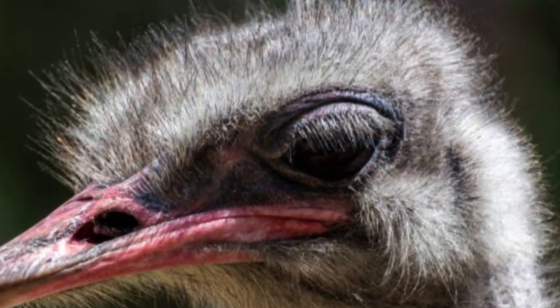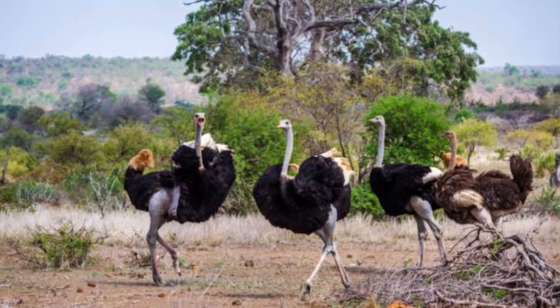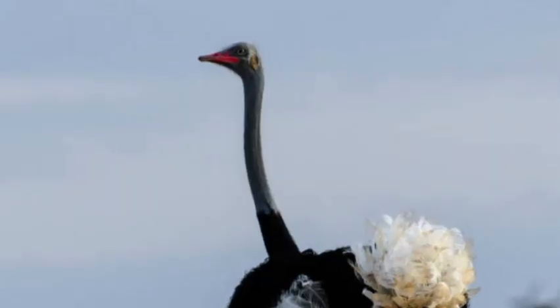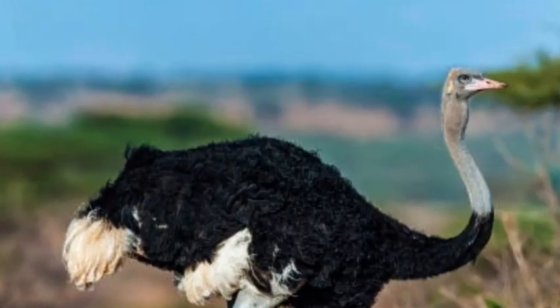Breeding behaviors of the Somali ostrich are similar to those of other ostriches. Males compete for dominance and form harems of several females during the breeding season. The females lay their eggs in communal nests, which are often shallow depressions in the ground.